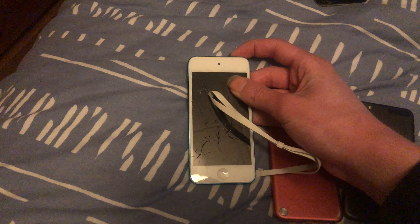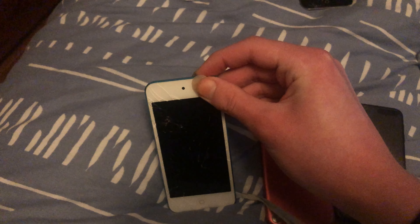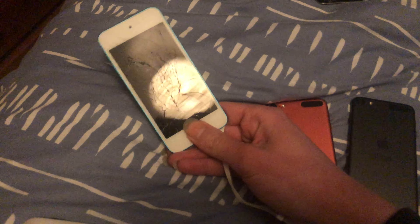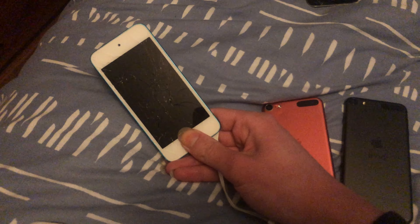With my fifth gen — as far as that, like none of these actually have shown the battery. My third gen just went to the lock screen. Looks like no.